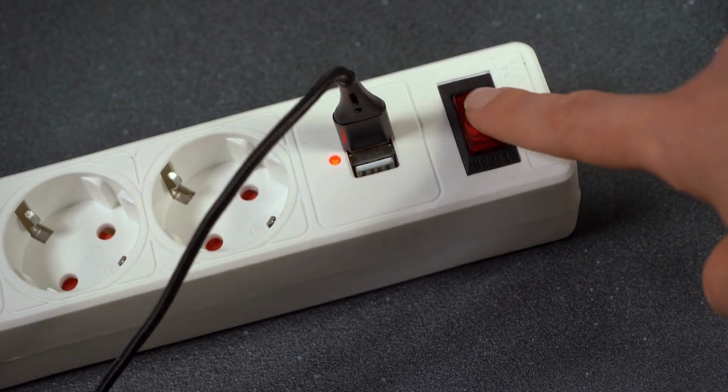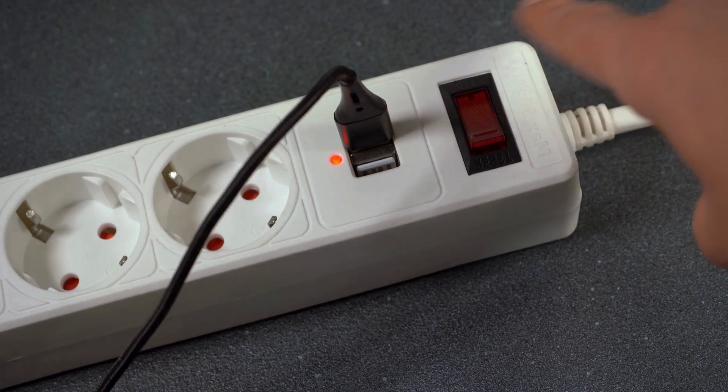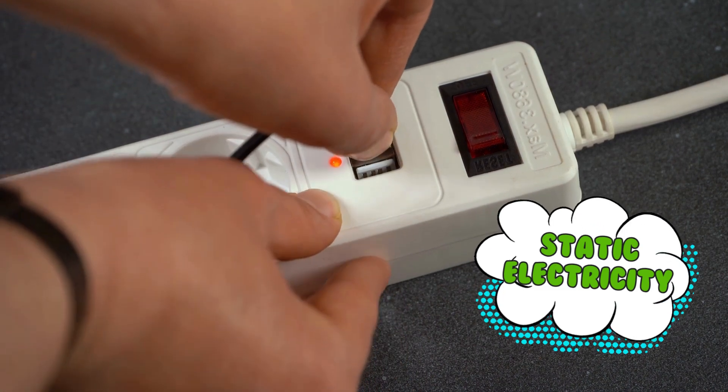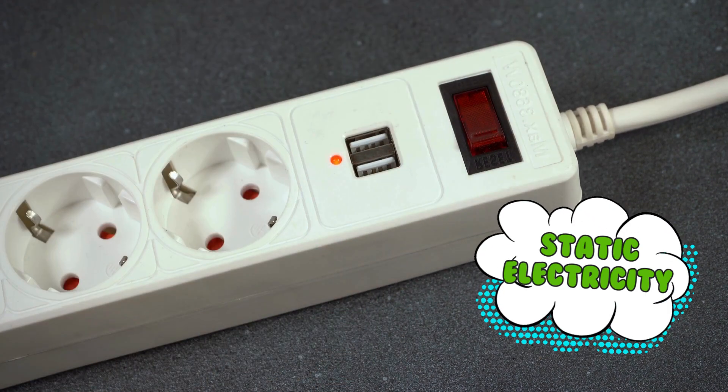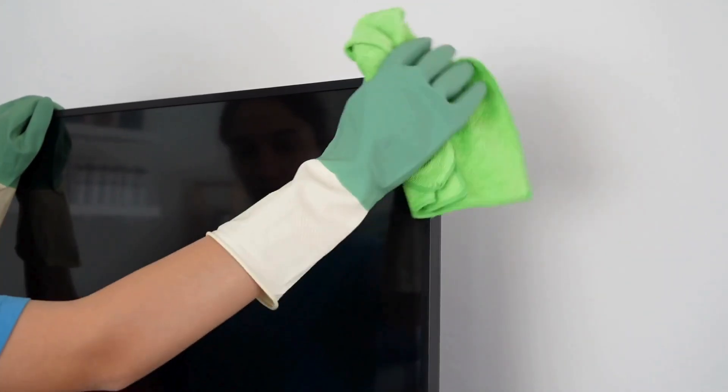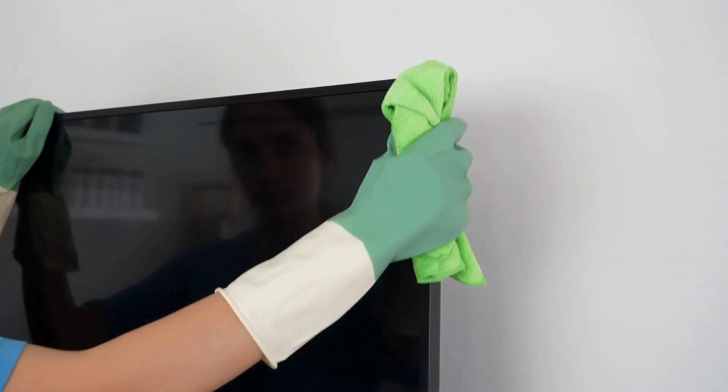Even your electronics are helping. Screens and cords produce static electricity, which pulls dust out of the air like magnetized lint vampires. Behind your TV, there's probably a whole secret colony of fuzz that's achieved self-awareness.